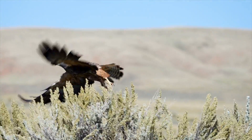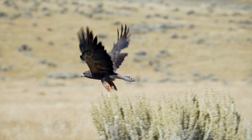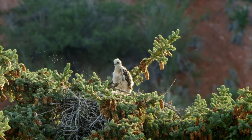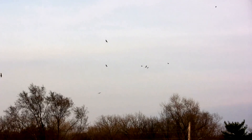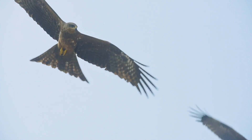Once prey is caught, hawks use the hook of their beak to bite and eat it. Hawks must be good hunters — otherwise, they will starve. So, at around 50 days, the young, called eyases, leave the nest and fend for themselves. Although some species of hawk hunt in groups, this is very rare.